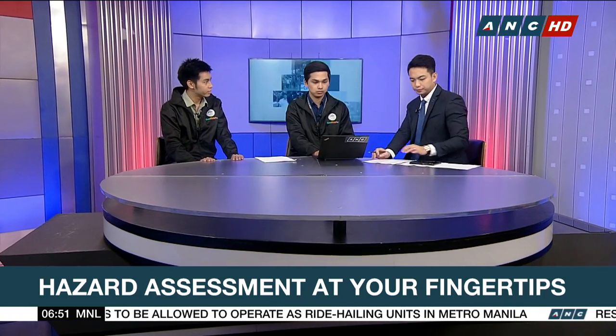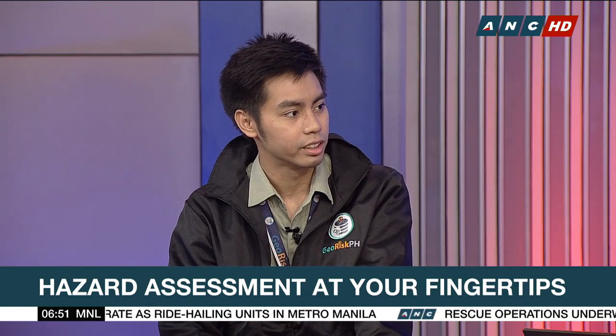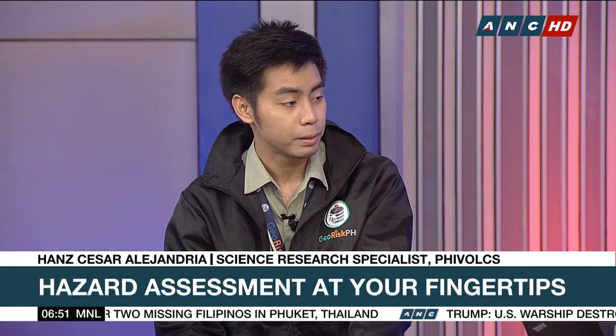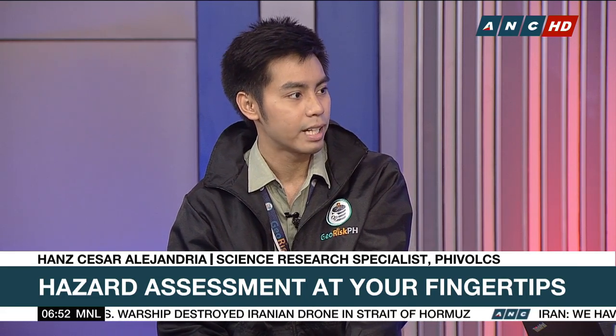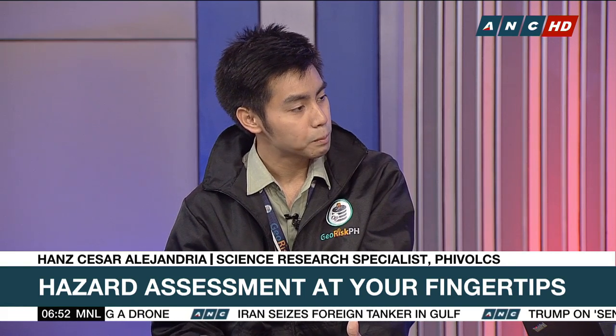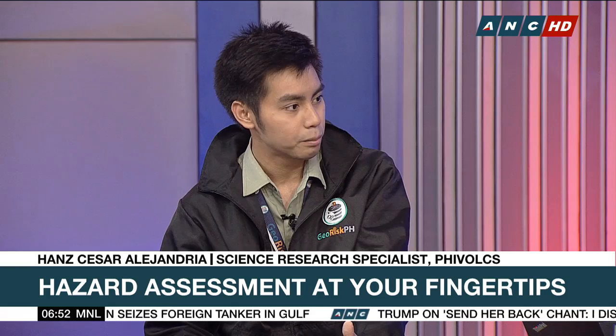Hazard Hunter is the first publicly available online application in the Philippines, even in the world. It answers the question: what hazards am I exposed to? Is my house, property, or business — or the property I am planning to buy, or the places I frequently visit — safe from hazards? How far or how near am I to the nearest active fault or active volcano? And what should I do if the place I assessed is exposed to seismic, volcanic, or hydro-meteorological hazard?